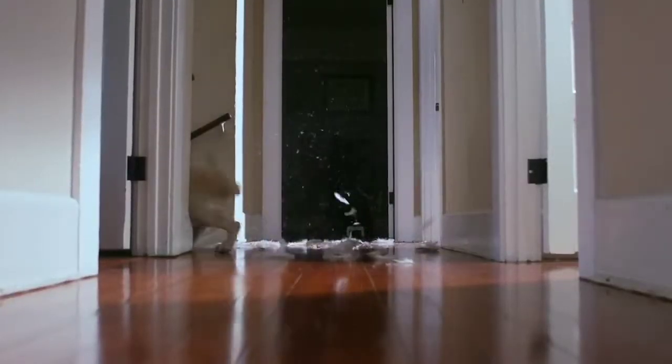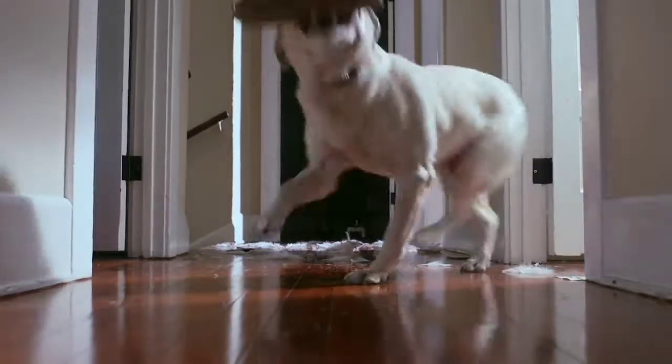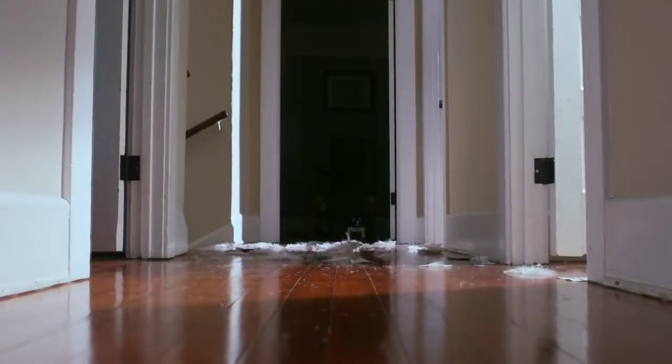For ages, the dog has been man's best friend. We want to introduce you to man's new best friend. Meet Chip.